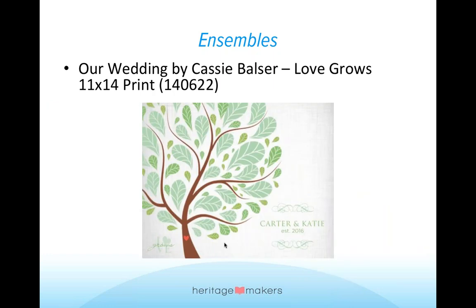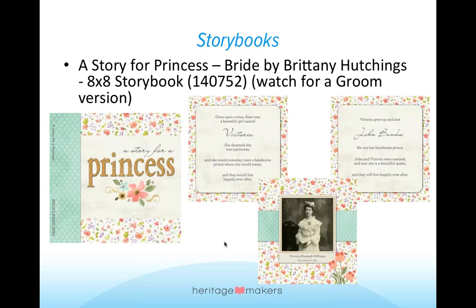The final piece in this ensemble is a beautiful 11 by 14 print. This is an inexpensive way to display something about the couple — you could even have it on the gift table or as they sign in the guest book. It's very simple but beautiful and ties in with everything else happening for the wedding. That's one ensemble, but we have some other pieces.